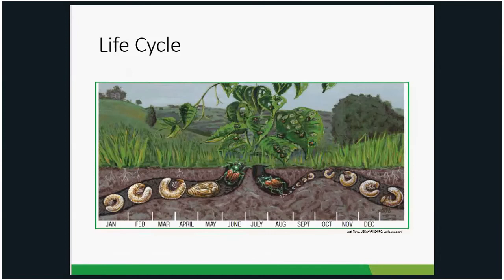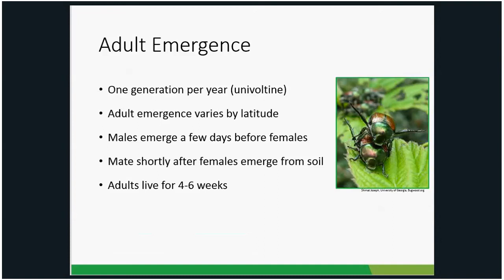That's a brief history of Japanese beetles in the US. Next we'll talk about the life cycle. For the most part, Japanese beetles spend most of their life underground — about nine months out of the year. Adults lay their eggs in the July–August time frame, and they'll be underground until emerging in June or July depending on where you are in Illinois. There is one generation per year.